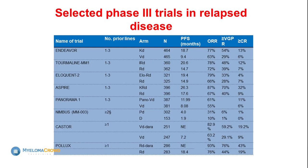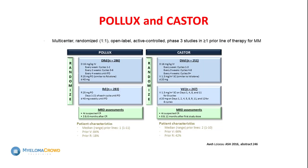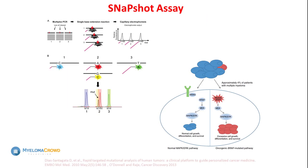There's a list of selected trials — the point being there are lots of options. We are very excited about the POLLUX and CASTOR data with daratumumab. Even at the time of relapse, getting patients into good remission is not as hard as it used to be — in the relapse setting we're still looking at MRD-negative disease. We now have drugs where we can really cause that depth of response even at relapse.